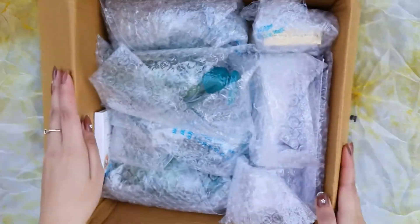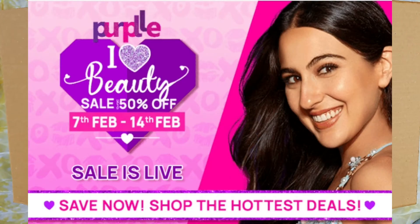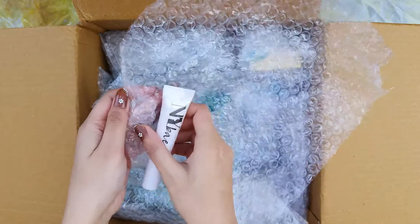Let's get started. The sale is going on during Valentine's week, from 7th to 14th of February, so you will get great deals and discounts. Don't forget to check them out.